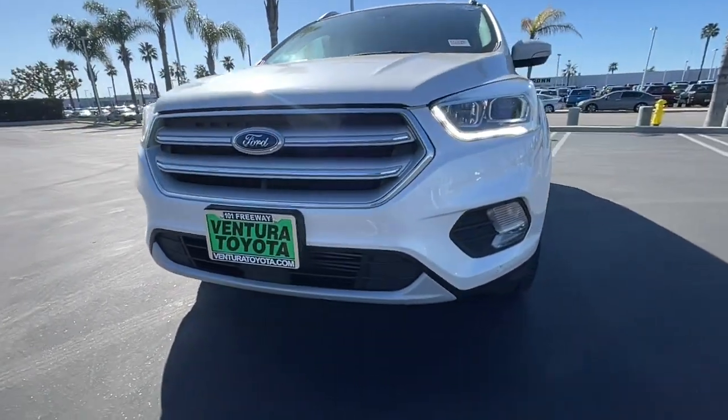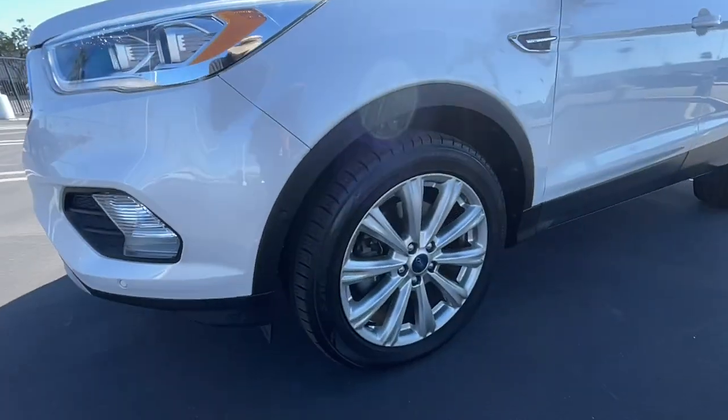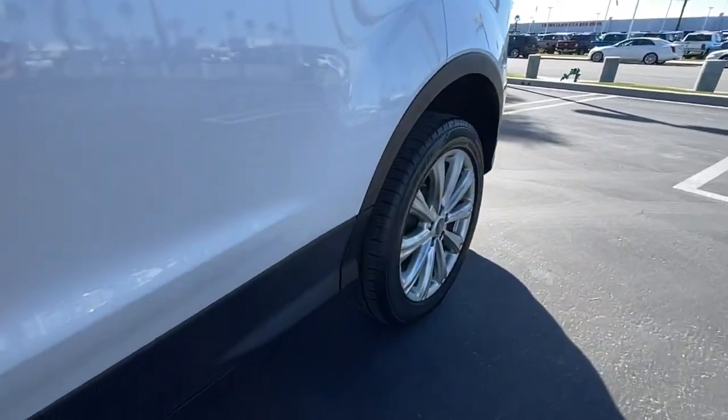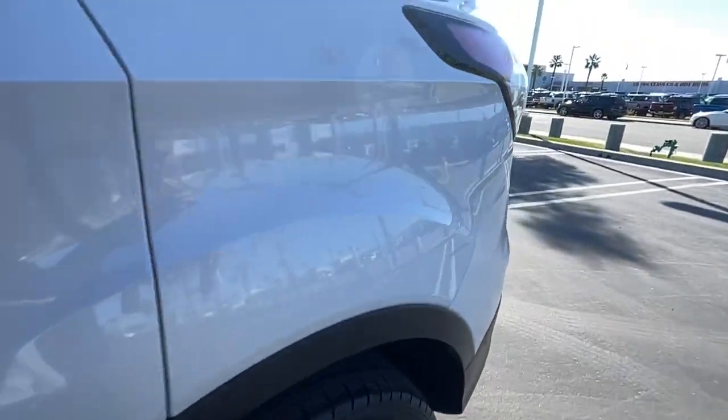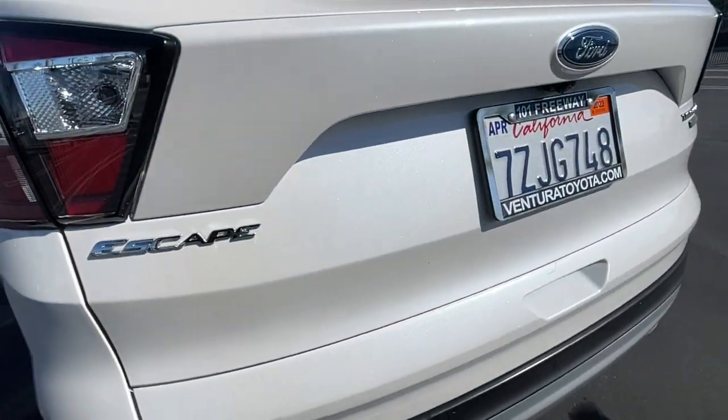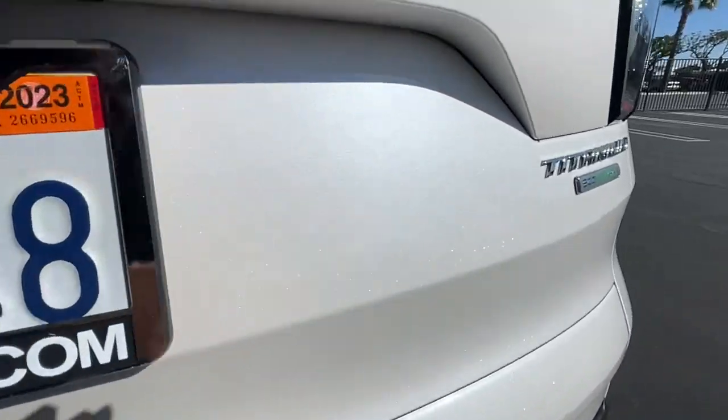These are just some of the great options this vehicle comes with: navigation system, heated driver seat, hands-free liftgate, keyless entry, four-cylinder engine, satellite radio, remote engine start, premium sound system, power passenger seat, and power liftgate.